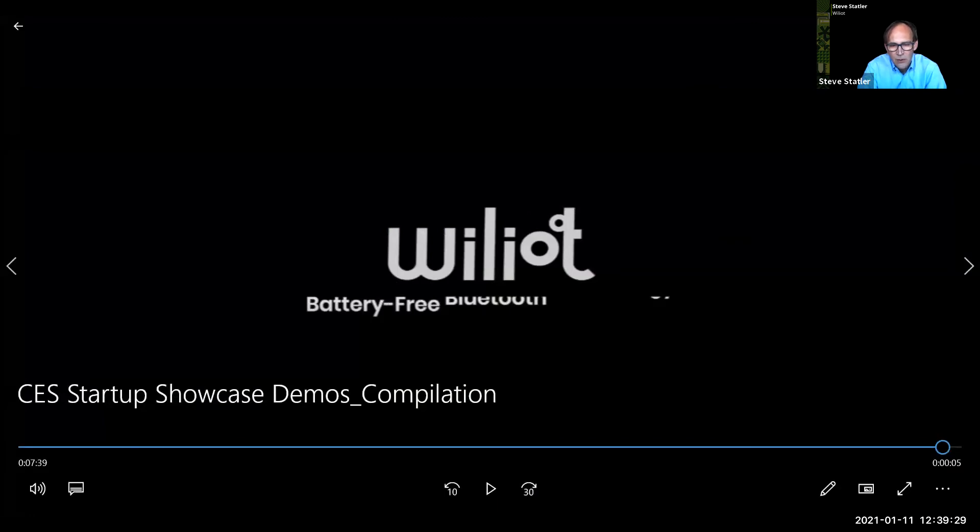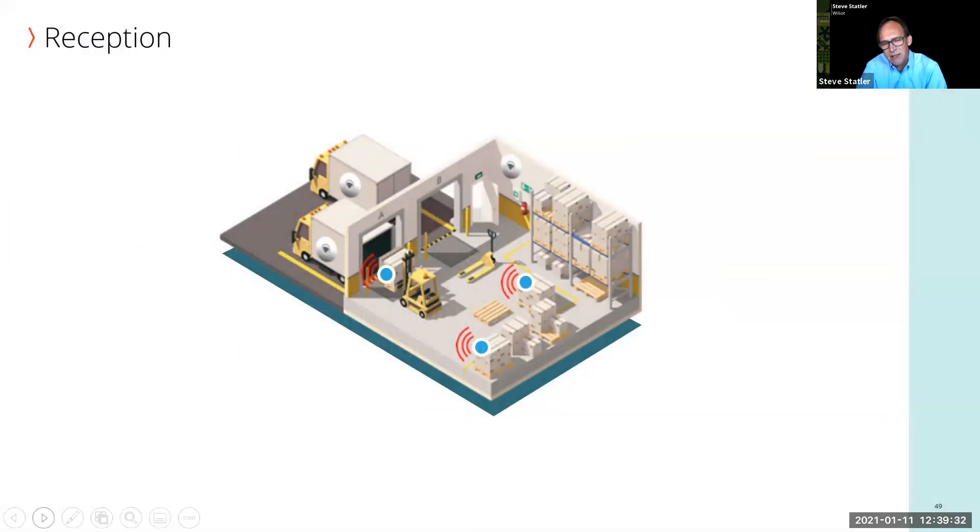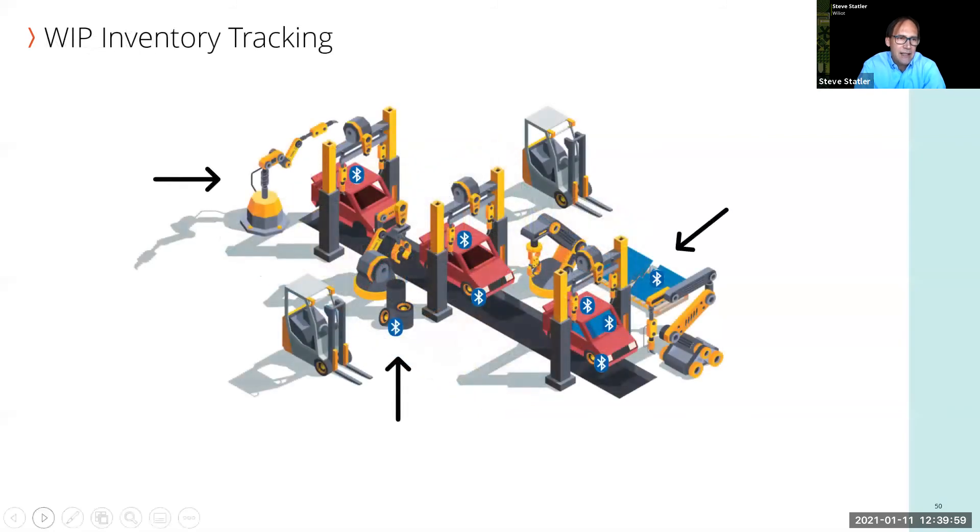Let's look at what this means in a manufacturing context. Starting at goods inwards, we can begin to track and trace from the moment parts and raw materials enter the factory — giving traceability regulations and quality control a significant advantage. Moving on to the production line, there are lots of ways to track what's happening, and they work very well when robots are in charge.